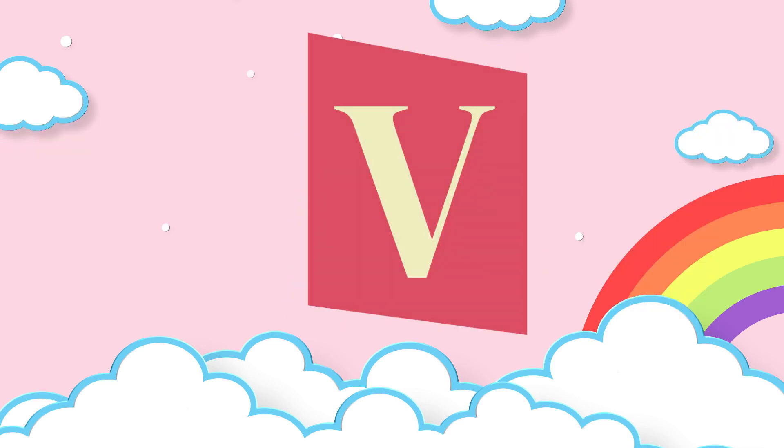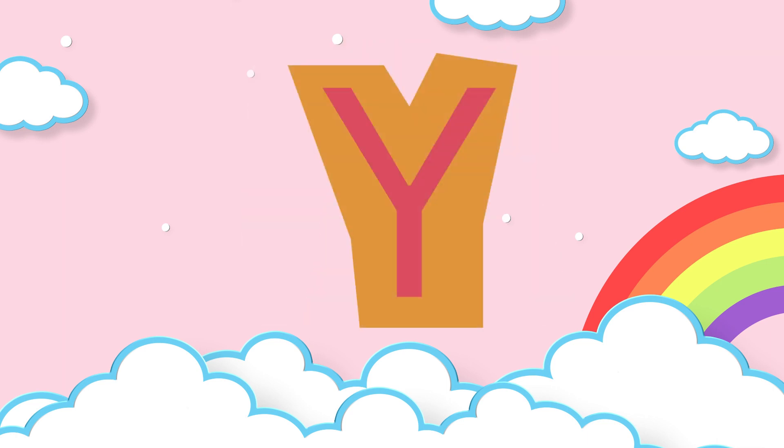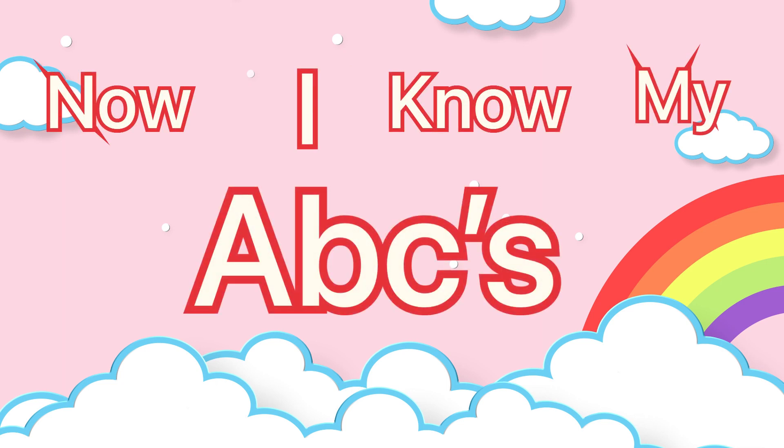T, U, V, W, X, Y, and Z. Now I know my ABC's,